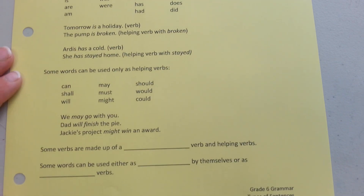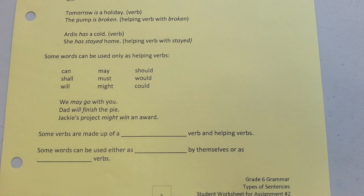Now, there are some words that can only be used as helping verbs: can, shall, will, may, must, might, should, would, and could. Some examples: 'We may go with you.' 'Dad will finish the pie.' 'Jackie's project might win an award.'